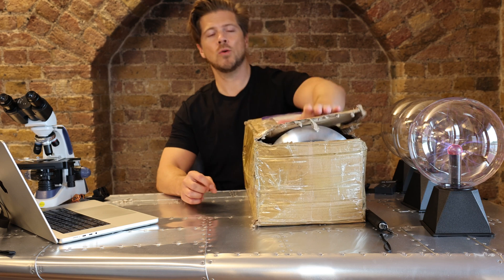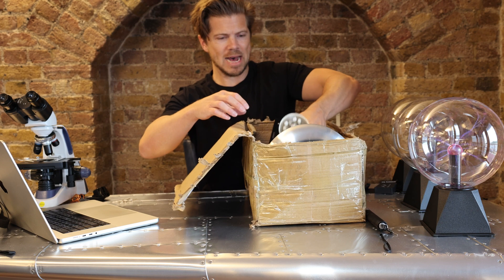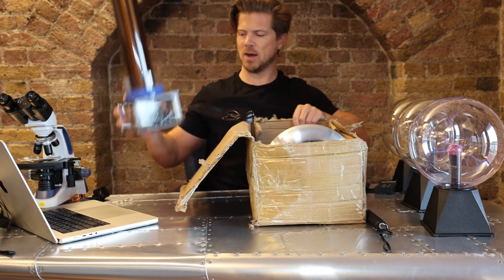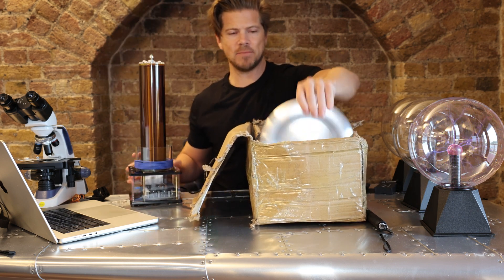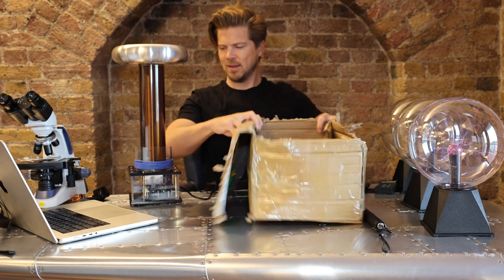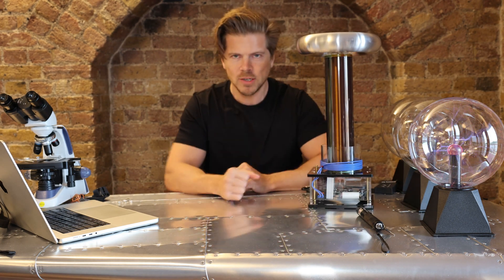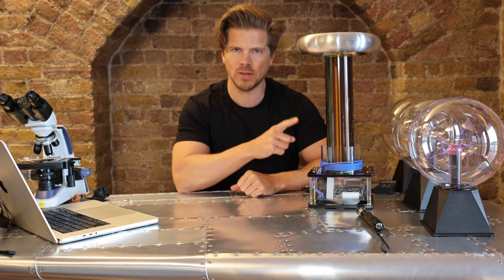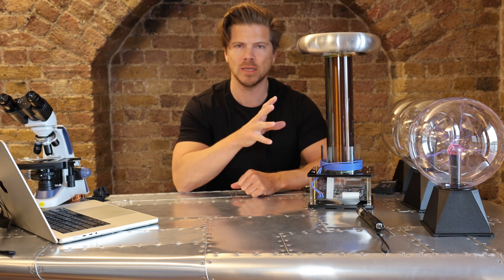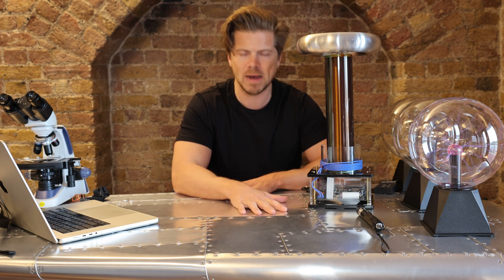I tried to order the largest Tesla coil I could find, and this is it — all the way from Hong Kong. This is the capacitive top. It just looks incredible. At the end I'm going to show you this. I definitely will not be touching the sparks and will not be running it on this table. Now let's look at the maths and physics behind the Tesla coil and how it actually works.